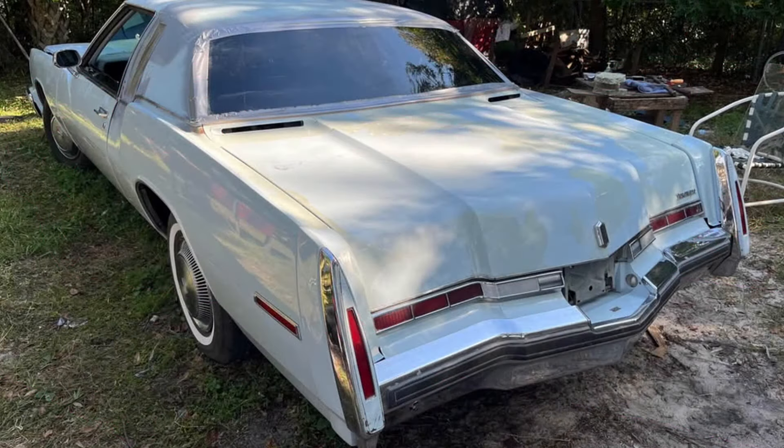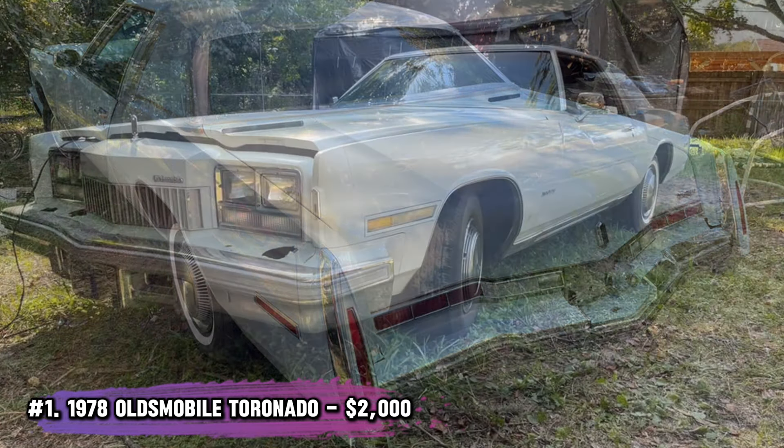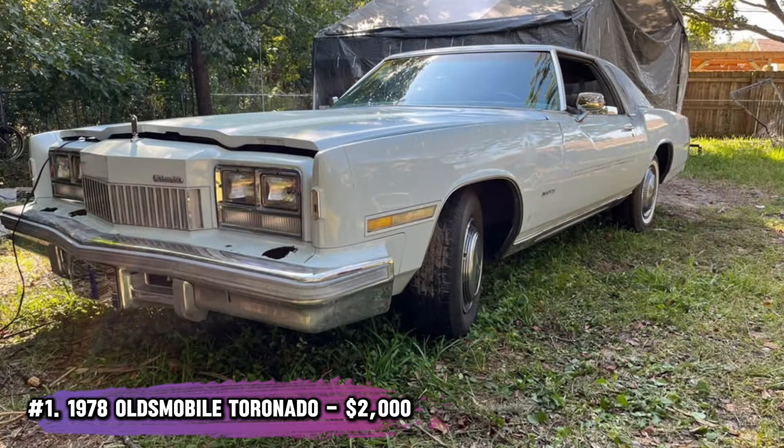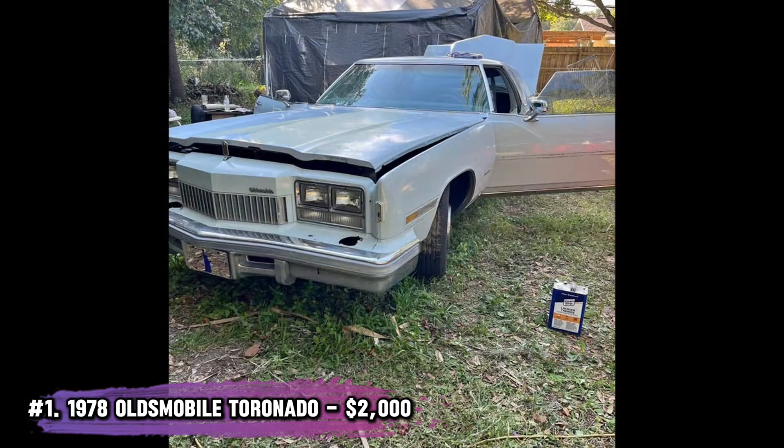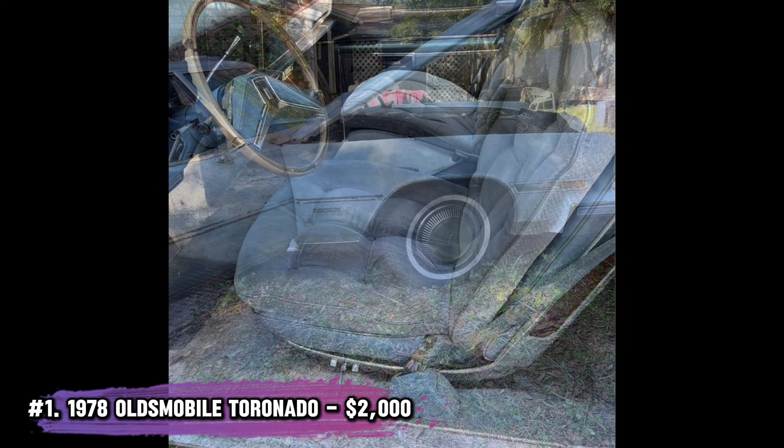Number 1: 1978 Oldsmobile Toronado. Starting strong with this Toronado, featuring a robust 403 engine. It runs and drives, but you'll need to replace the passenger side window. The air conditioning sort of works — at least it turns on — but the fan is taking a vacation. A little rust here and there, but nothing that screams runaway.